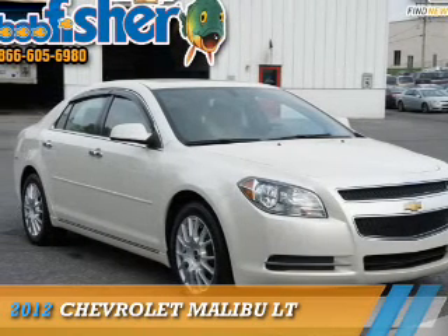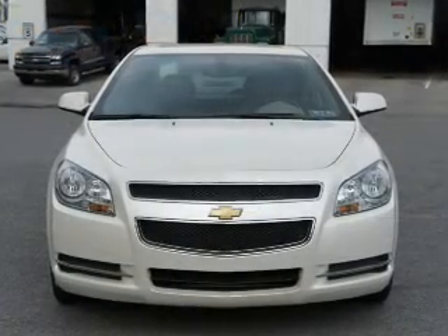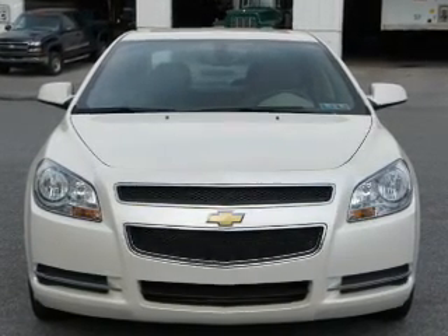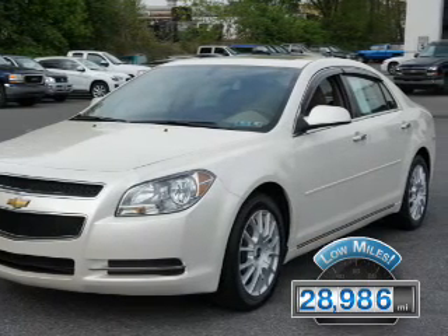Presenting the 2012 Chevrolet Malibu. It's powered by front-wheel drive, a 2.4-liter four-cylinder engine, and an automatic transmission. With fewer than 30,000 miles, this vehicle has a long road ahead.